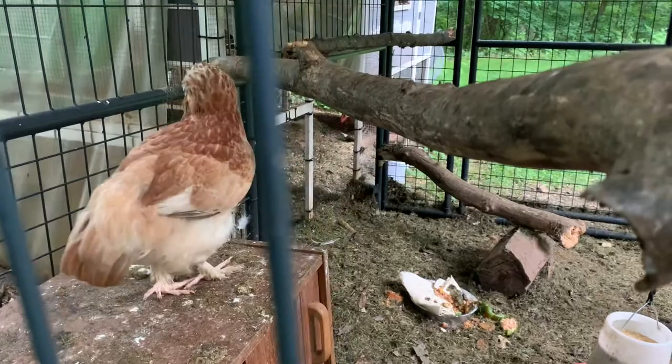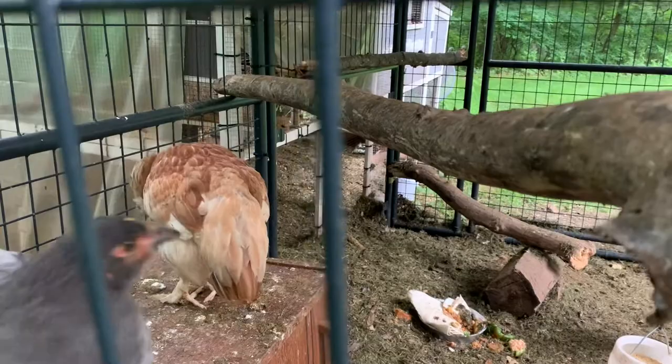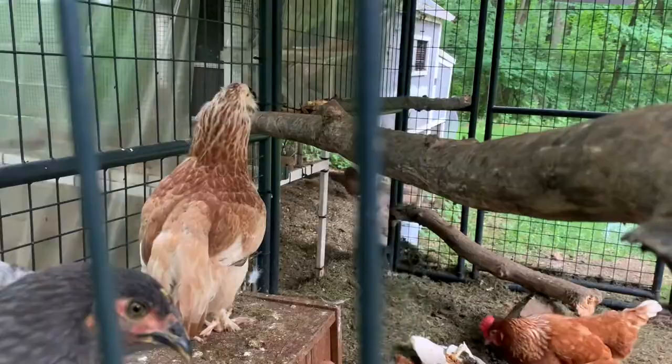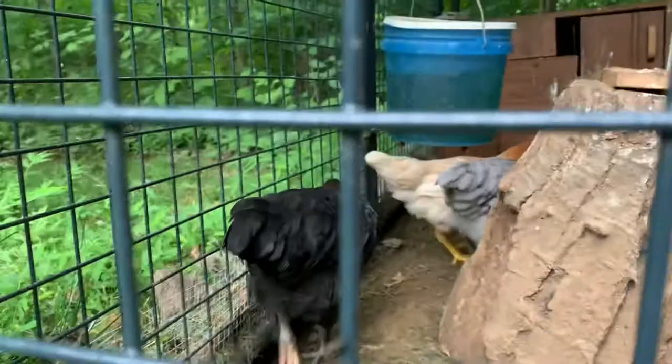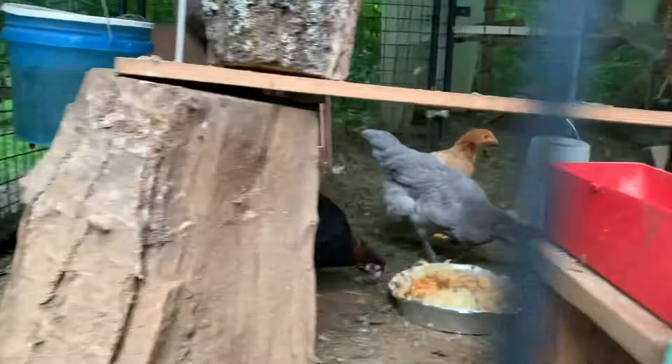Her name is Indominus Rex, so she is also named after Jurassic World. And this black beauty right here — her name is Oviraptor, so she has a non-fictional name after a dinosaur. Her breed is Black Copper Maran.